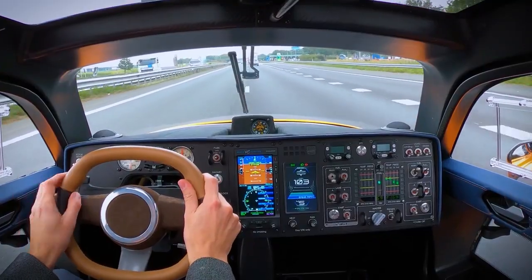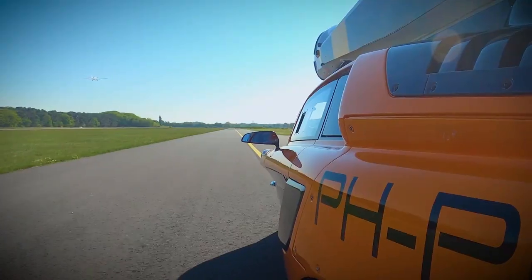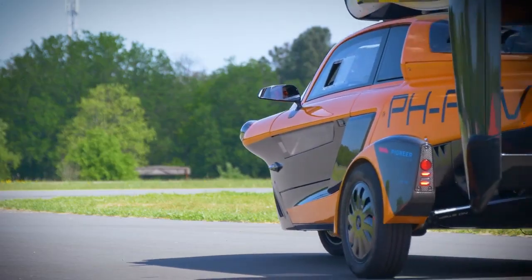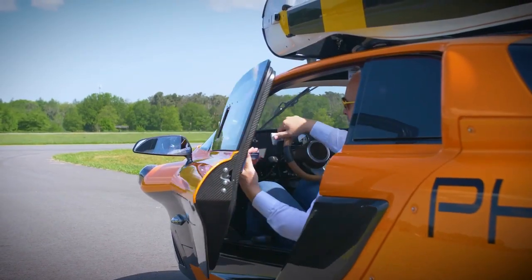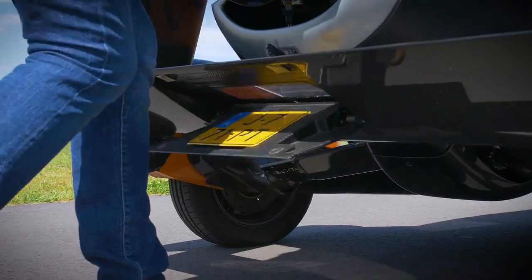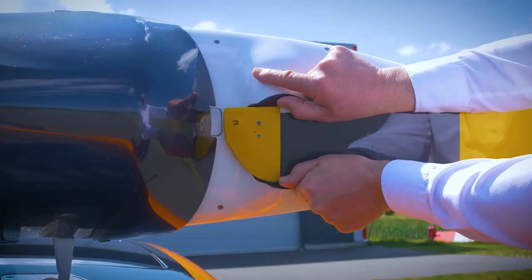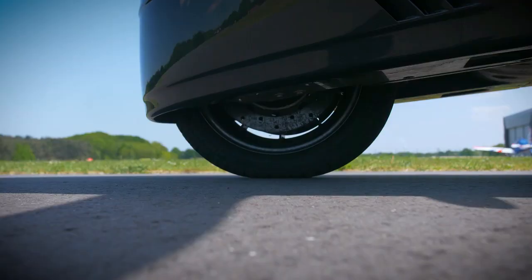It can fly up to 310 miles at a speed of 112 miles per hour, and it only needs a runway of 590 feet to take off and 100 feet to land. It also has a tilting mechanism that allows it to maneuver like a motorcycle on the road. The PALV Liberty is already certified for flight in Europe and it costs around $600,000.